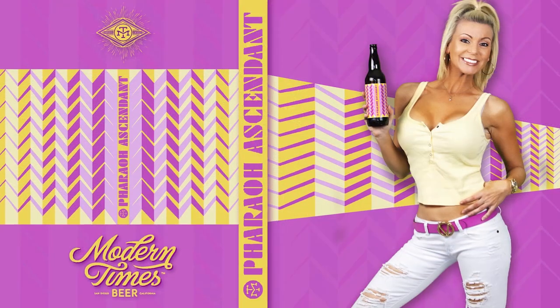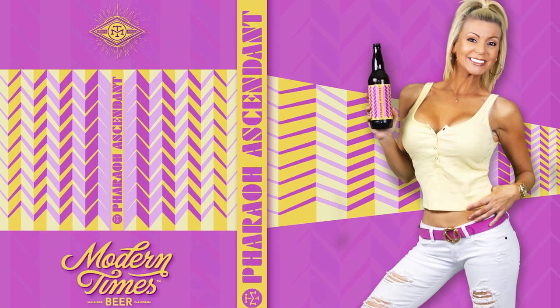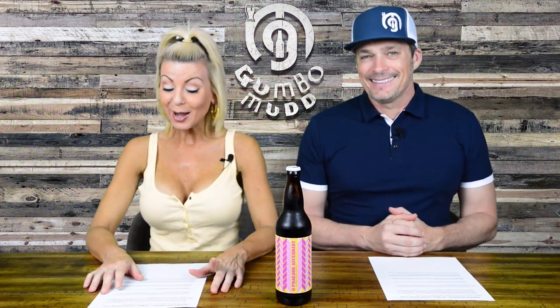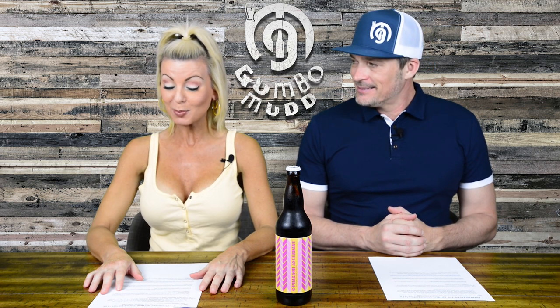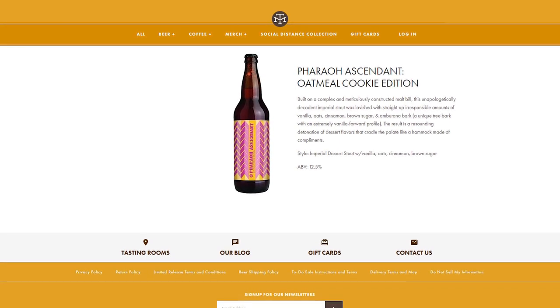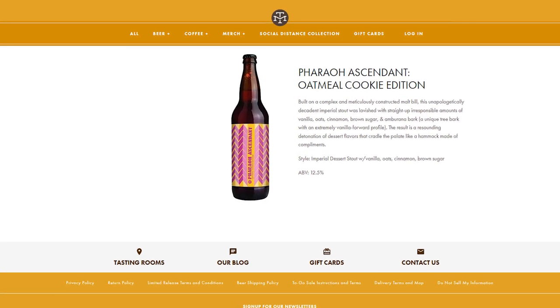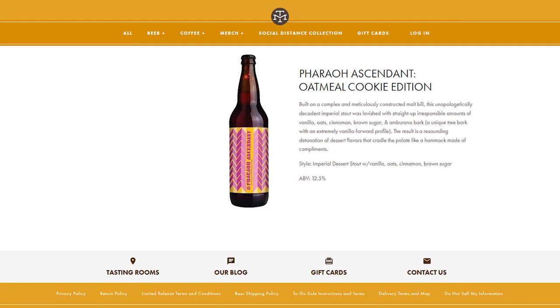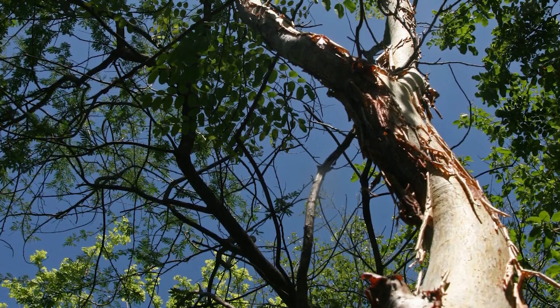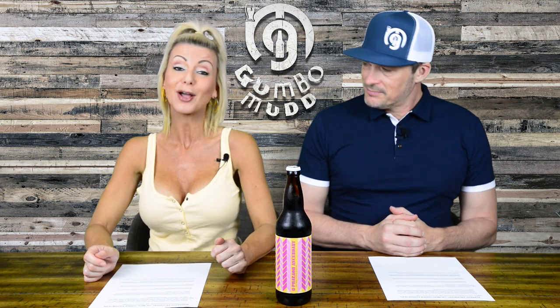This is quite a mouthful of a paragraph — from Modern Times' website directly, I did not make this up. "Built on a complex and meticulously constructed malt bill, this unapologetically decadent imperial stout was lavished with straight-up irresponsible amounts of vanilla, oats, cinnamon, brown sugar, and amburana bark, which is a unique tree bark with an extremely vanilla-forward profile." That sounds great.